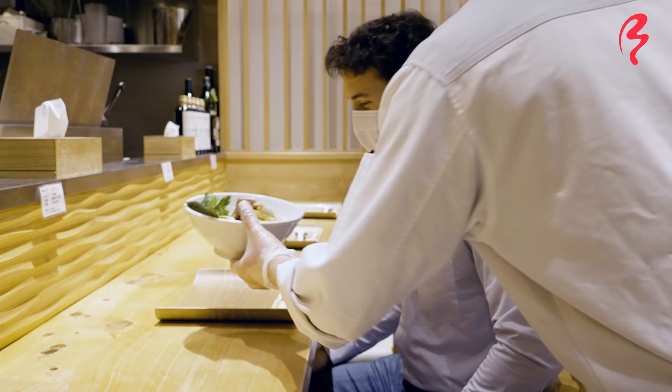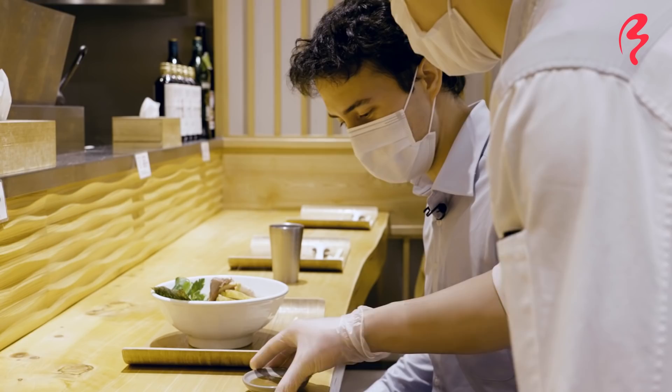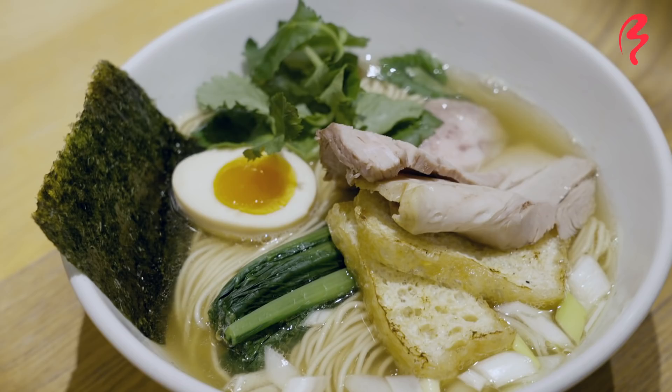I'm going to finish this now and get ready for ramen bowl number two at Kazami. This is a different ramen — I'm expecting a completely different experience. This is their signature, but the second ramen I'm ordering I actually haven't had here before, so I'm excited. Let's see what that's all about.